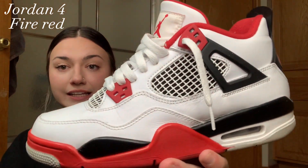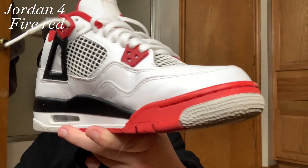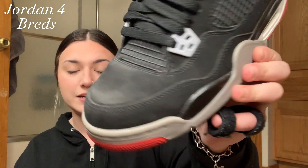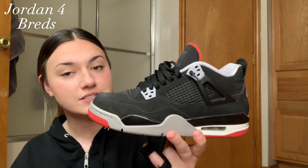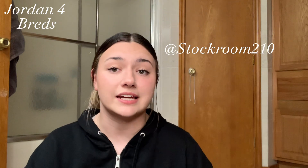Moving on, I have the Fire Red Fours — also one of my favorites. They're pretty clean; I really like these. Next up are the Red Fours. I like the material because it's suede. I need to wear these more — I used to wear them a lot, but since I've gotten more pairs I don't as much. I actually got these at a resale shop in San Antonio. All my Jordan Fours are 7Y as well.